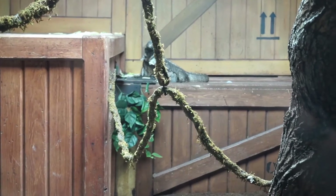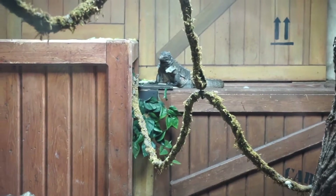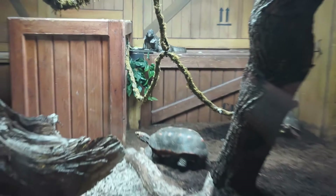They've got a little animal enclosure in the reception area. Their latest addition is an iguana, and they've also got a couple of tortoises in there as well.